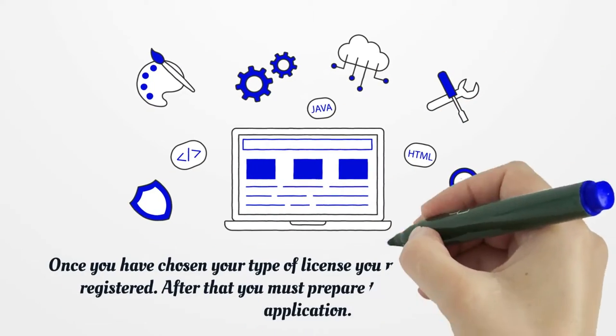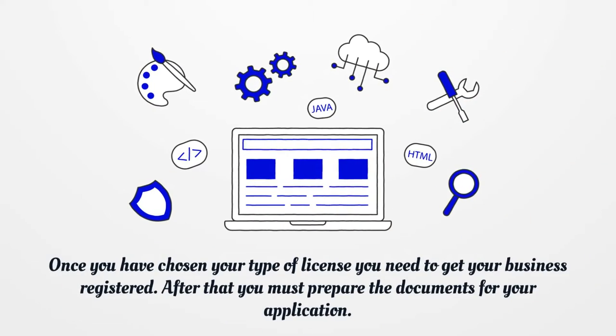Once you have chosen your type of license, you need to get your business registered. After that, you must prepare the documents for your application.